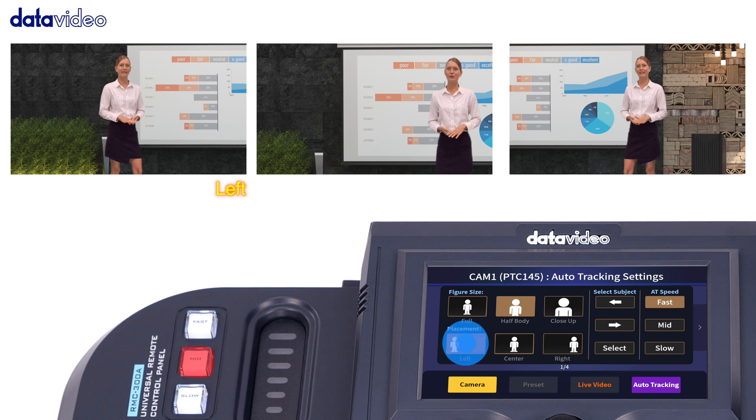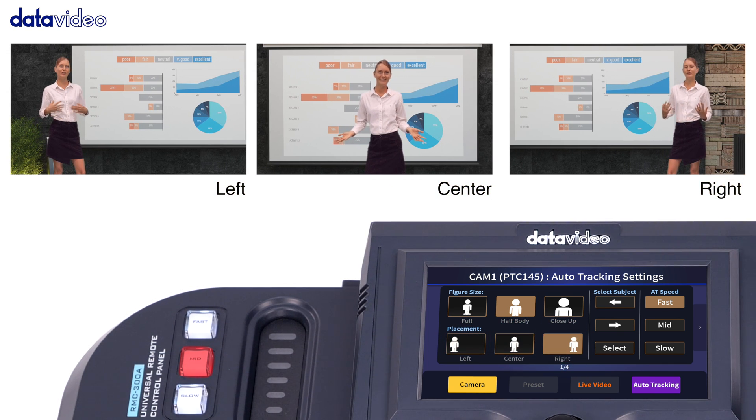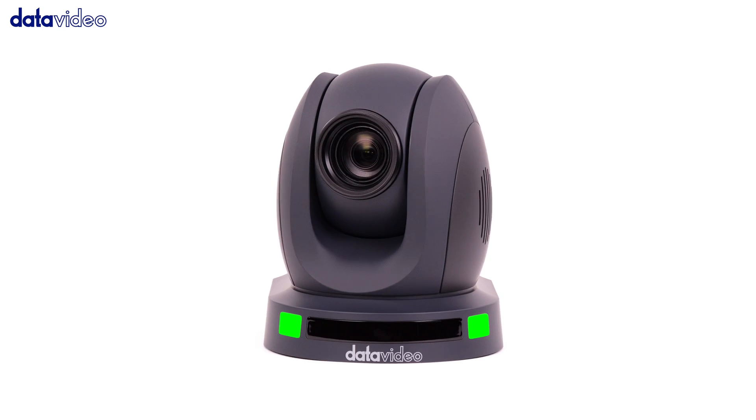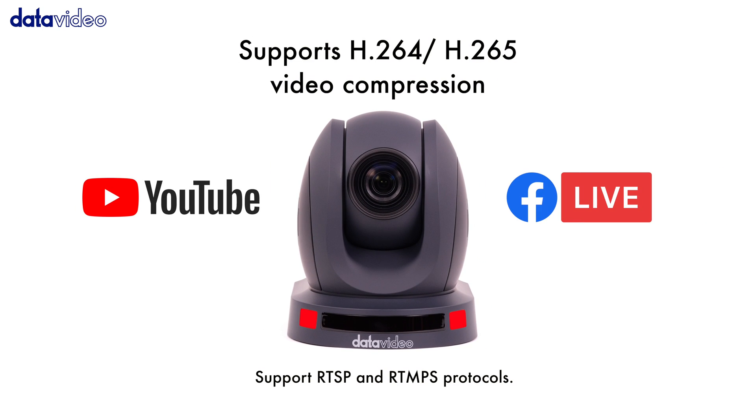You can also place people on the left, center, or right side of the composition, making selection easy and fast. Video encoding and push streaming to two different live streaming platforms.